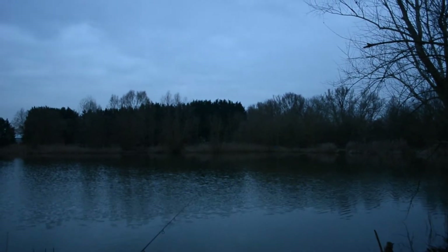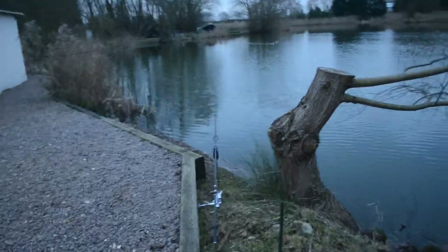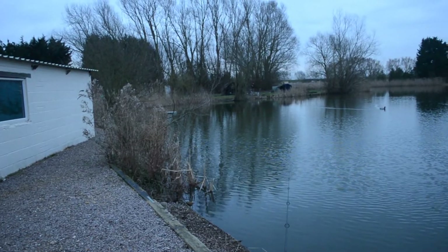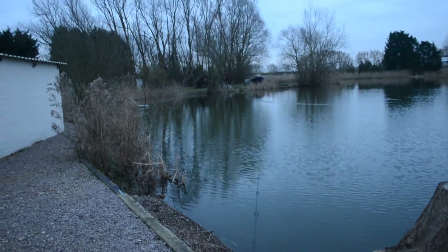Hey guys, here we are back at Fendon Fisheries for Part Two and things are looking good. Got that rod out just about four or five minutes ago — that's six wraps out diagonally to that corner tree. I've got this little beauty out just on the edge of this bush there, literally four foot from the bank. I'm going to have a go from really close in tonight — you can't beat a good bite close in, should be epic hopefully.